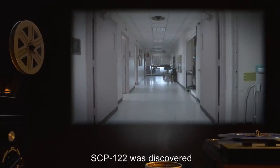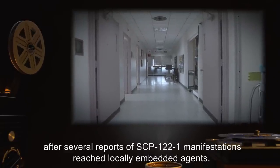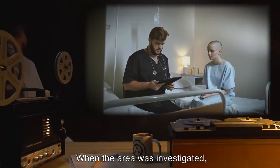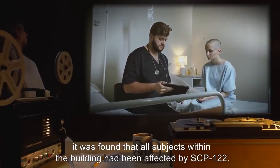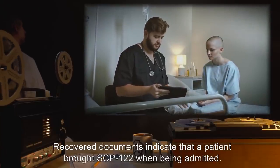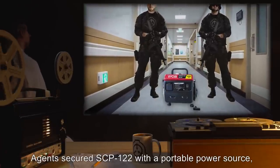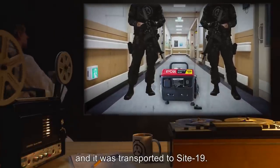SCP-122 was discovered within the Linnell Children's Hospital after several reports of SCP-122-1 manifestations reached locally embedded agents. When the area was investigated, it was found that all subjects within the building had been affected by SCP-122. Recovered documents indicate that a patient brought SCP-122 when being admitted. However, no record of the patient's identity has been found. Agents secured SCP-122 with a portable power source, and it was transported to Site-19.